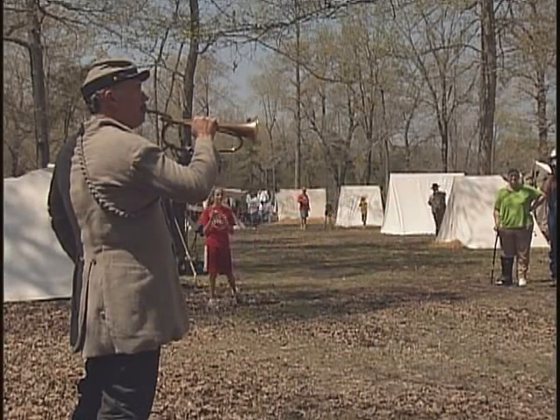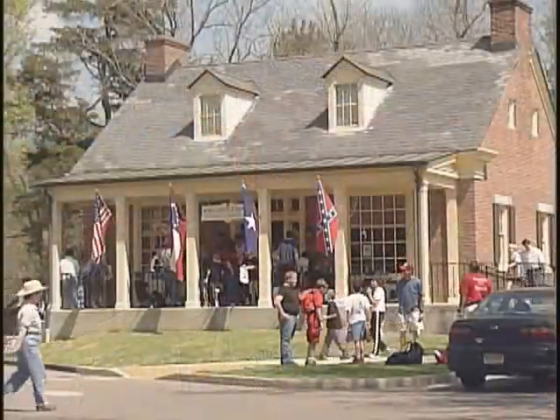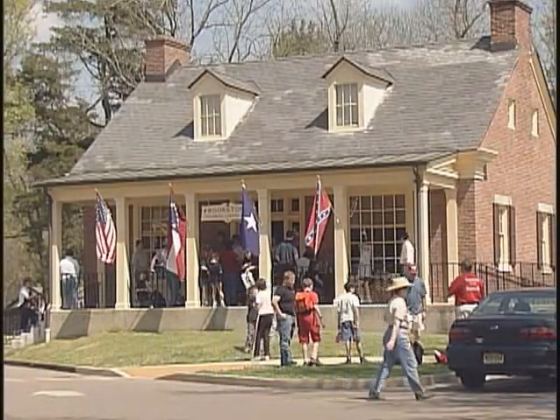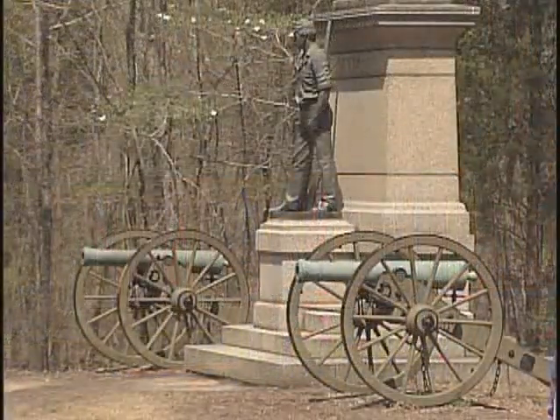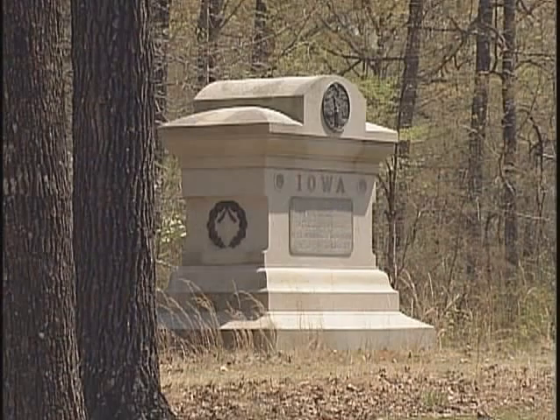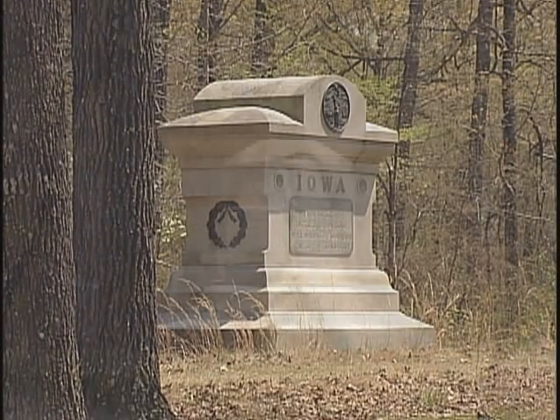The National Military Park here was established in 1894. The 1890s was one of the decades when preservation was really pushed in the United States. You have these veterans getting older and starting to think about their own mortality — they want to preserve their battlefields and leave something for future generations, much akin to what we're seeing now with the World War II generation.